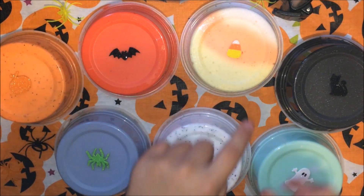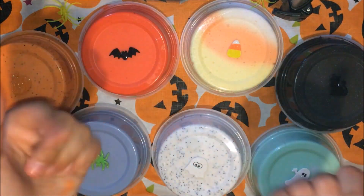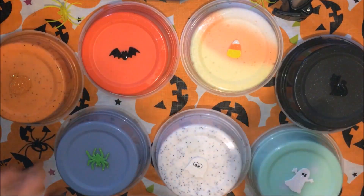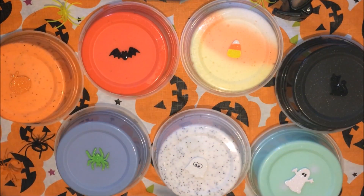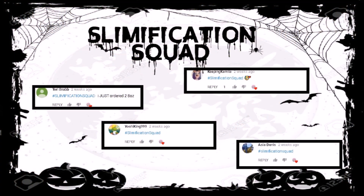I made sure that all these slimes were scented except one, in case you don't like scents. Even the extras are Halloween themed. If you want to be a part of the Slime Notification Squad, all you have to do is subscribe, turn on my post notifications, then comment down below hashtag Slime Notification Squad for a chance to be featured in my next video. These guys got picked because they were the first four to spell it right. Without further ado, let's just get right into it!